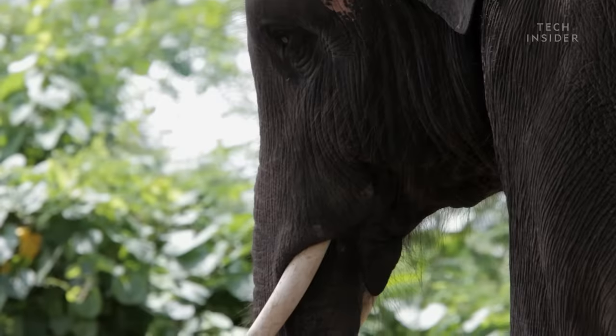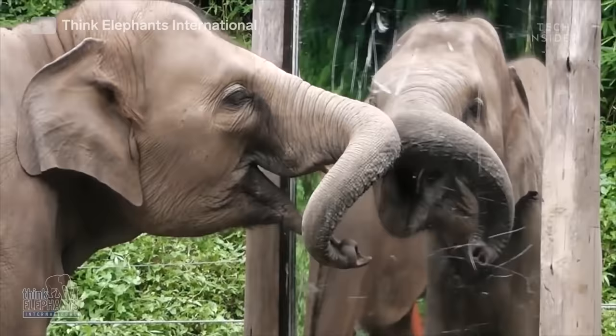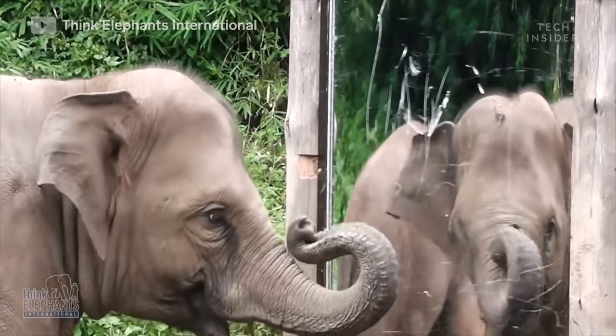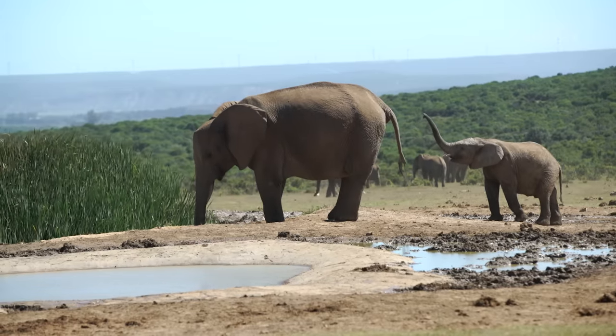And the trunk's impressive abilities haven't gone unnoticed. In fact, if you stick a mirror in front of an elephant, one of their favorite activities is to open their mouth and check out the trunk. Let's admit it — if you had a nose like that, you would do the exact same thing.